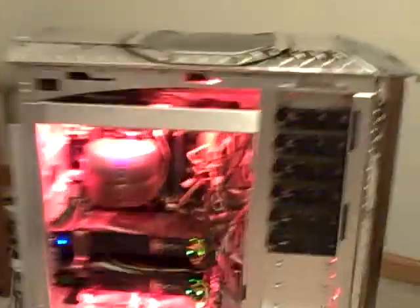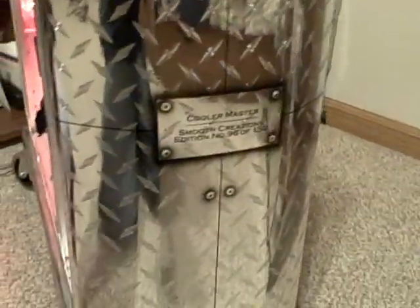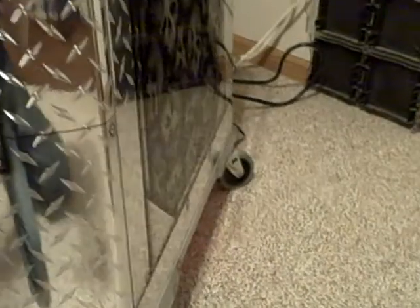My case is a custom Cooler Master stacker. It's like a limited edition case — I'm number 96 of 150. I purely got this case for looks. It's a good case, but airflow isn't that great.